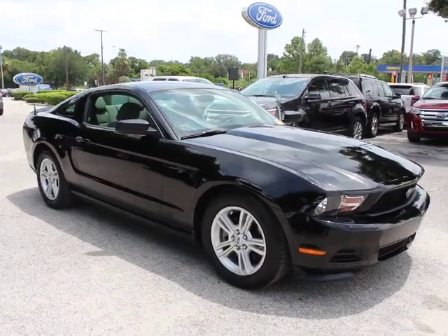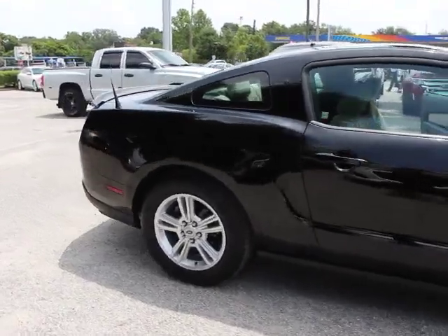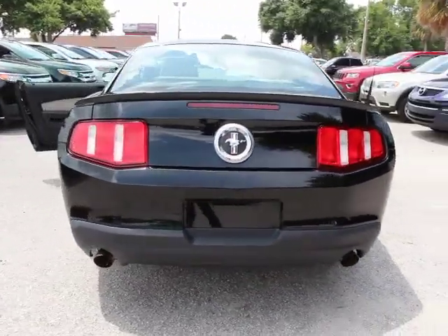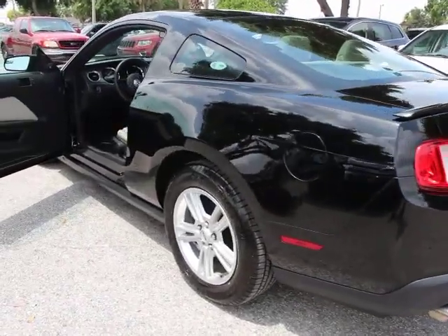2012 Mustang — the Mustang is race worthy and ready for the track, and is priced below $20,000. This vehicle has less than 30,000 miles. Here are some of this vehicle's great options: traction control, dual airbags, air conditioning, front alloy wheels, power steering.